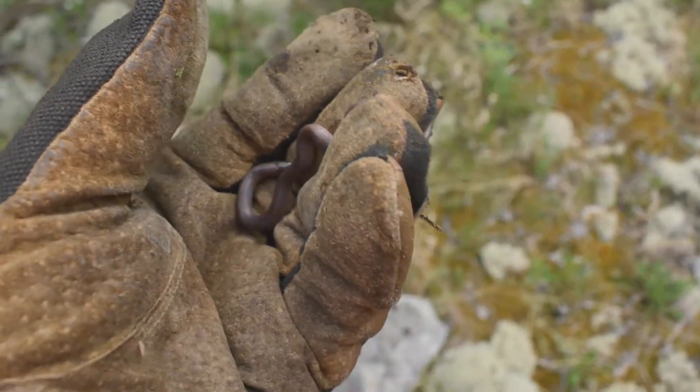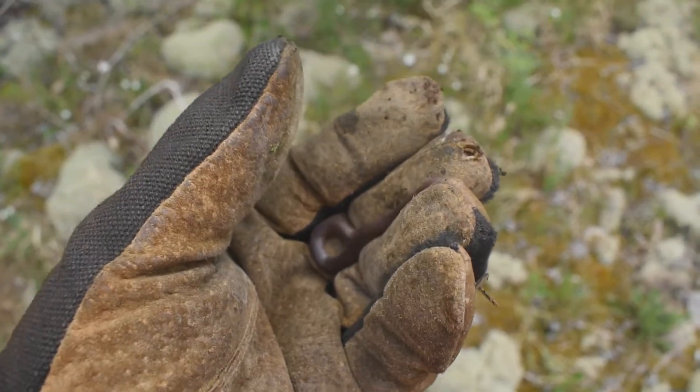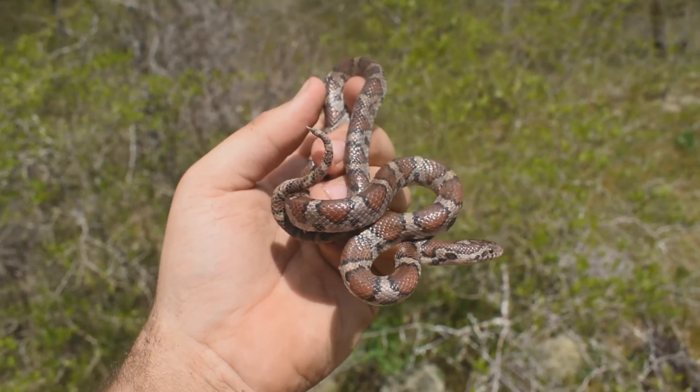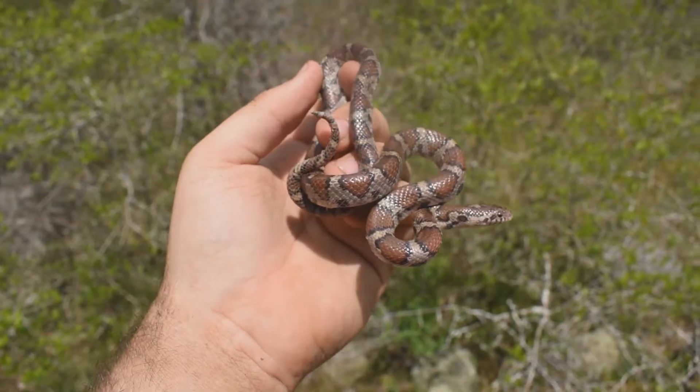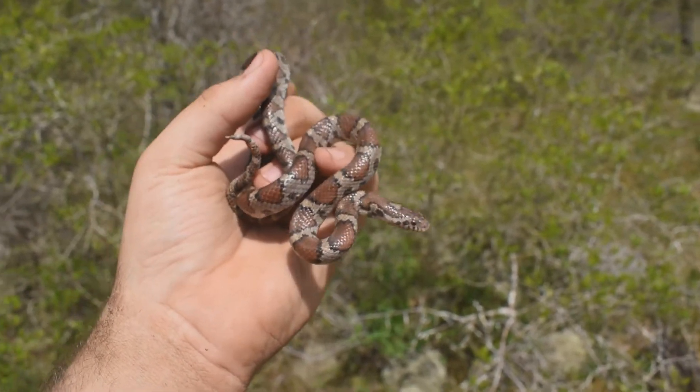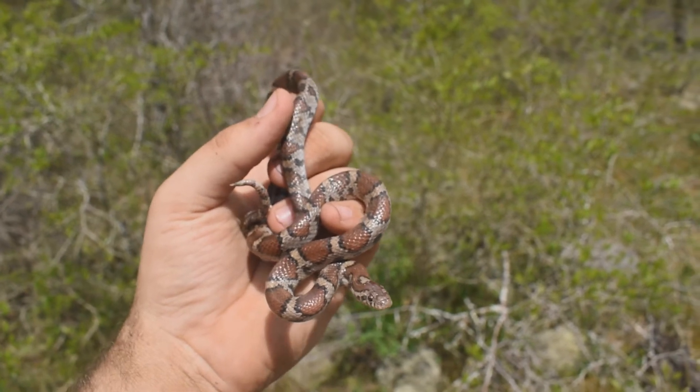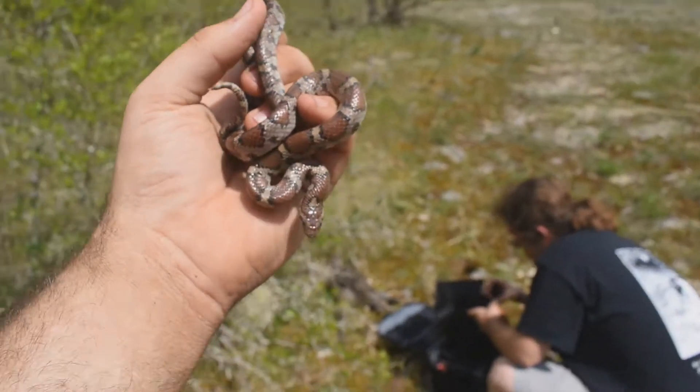Next find of the day — this little Eastern worm snake just flipped under a rock. Pretty cool. This quite nice milk, flipped by Alec. Quite mean, too. Oh, she's very mean. She didn't bite me, though. The other one did. Didn't she get you, Alec?